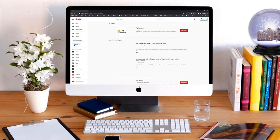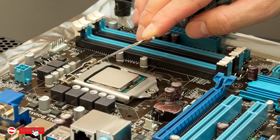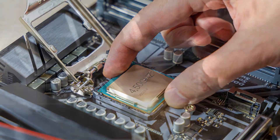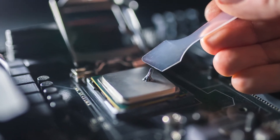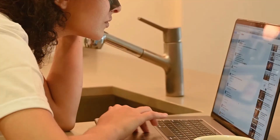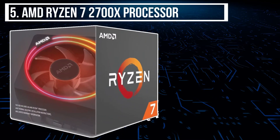Hi everyone, welcome or welcome back to Top Compared. Today we will have a look at the best CPUs for Armor 3. Make your CPU powerful and speedy by just upgrading your Armor 3. Find out the best design, speed, performance, and many features. Here I will be listing the top five best CPUs for Armor 3. So without further ado, let's get into the video and find the best products, starting from the last product on the list.